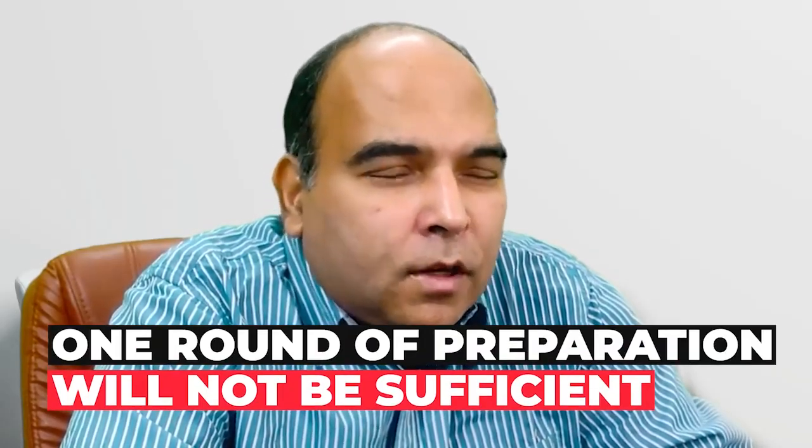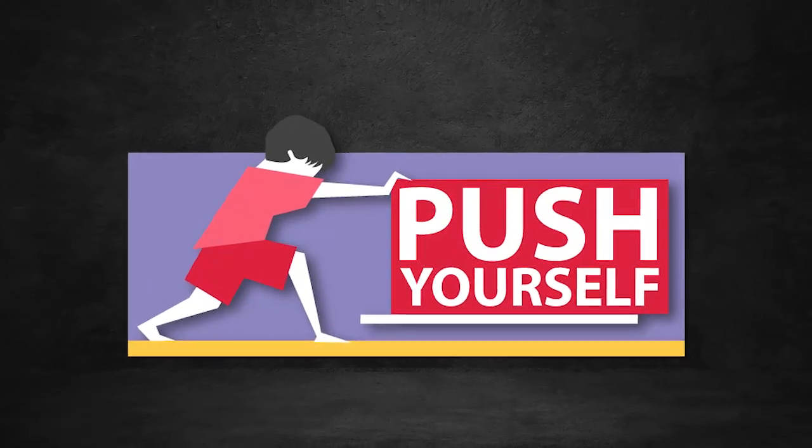The general thumb rule: your first round of prep needs a 100-day plan. If you want to compete at the 80th percentile in quants that's one thing, but if you want 95, 97, 98, or 99 percentile plus and you're not close to that level to start with, one round of preparation will not be sufficient. You need to push yourself since you're starting a little later than others, to make sure you come back on track.